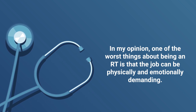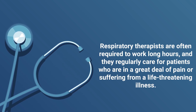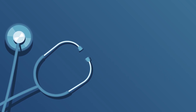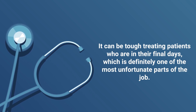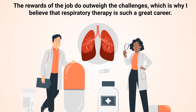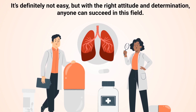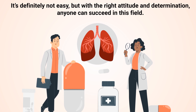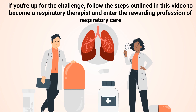One of the downsides of being an RT is that the job can be physically and emotionally demanding. Respiratory therapists are often required to work long hours and regularly care for patients who are in a great deal of pain or suffering from life-threatening illness. It can be tough treating patients who are in their final days. However, the rewards of the job far outweigh the challenges, which is why respiratory therapy is such a great career. It's not easy, but with the right attitude and determination, anyone can succeed in this field.